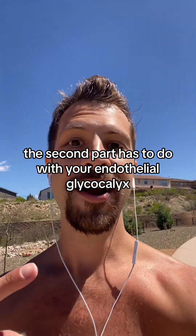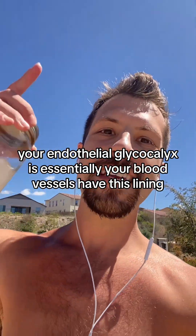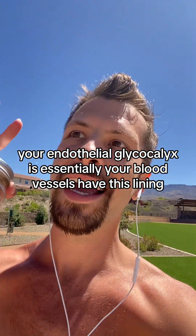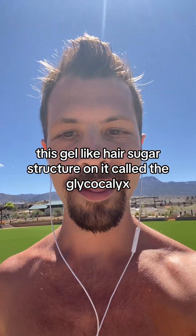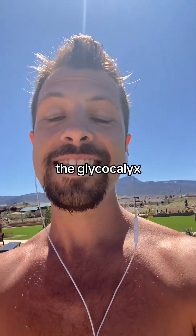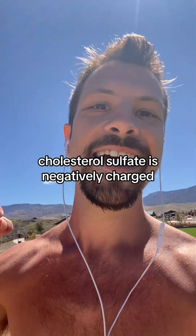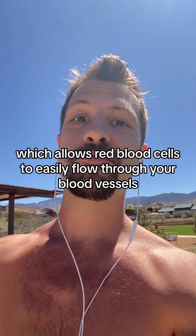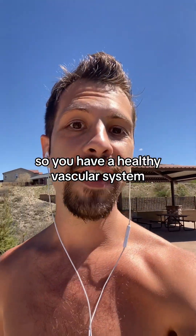The second part has to do with your endothelial glycocalyx. Your blood vessels have this lining — this gel-like, hair-sugar structure on them called the glycocalyx. The glycocalyx is negatively charged, just like your red blood cells. Cholesterol sulfate is also negatively charged, which allows red blood cells to easily flow through your blood vessels so you have a healthy vascular system.